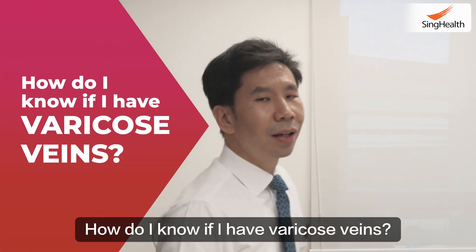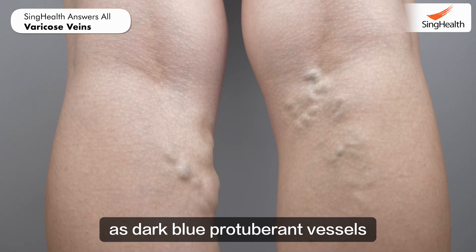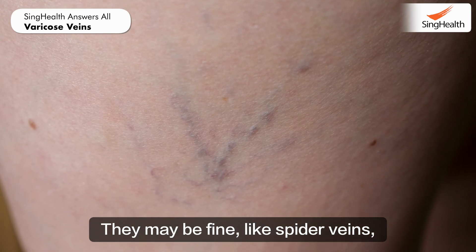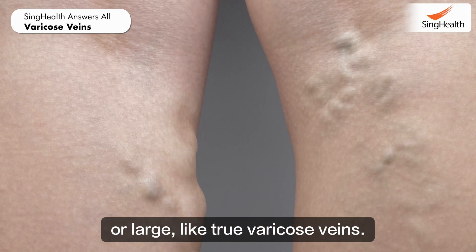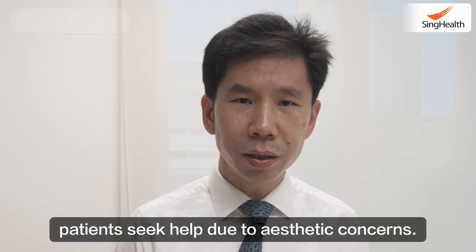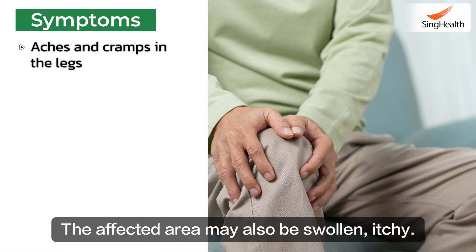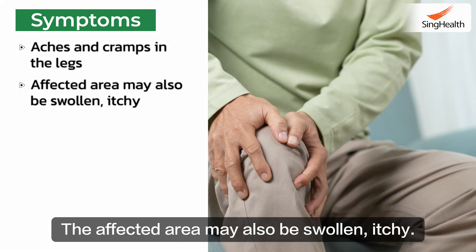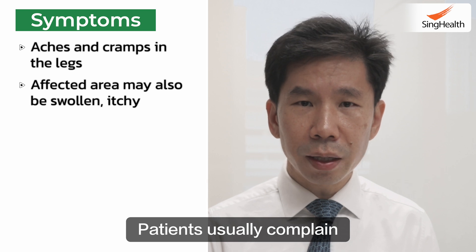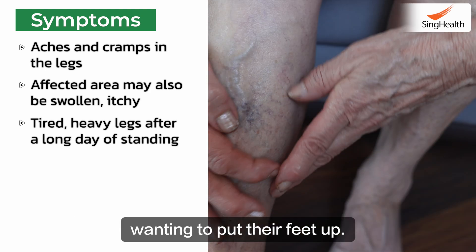How do I know if I have varicose veins? Varicose veins may appear as dark blue protuberant vessels under the skin, like raised tunnels. They may be fine like spider veins or large like true varicose veins. More often, patients seek help due to aesthetic concerns, but they may also have symptoms such as aches and cramps in their legs. The affected area may also be swollen or itchy. Patients usually complain that at the end of a long day standing, they feel very tired and their legs heavy, wanting to put their feet up.